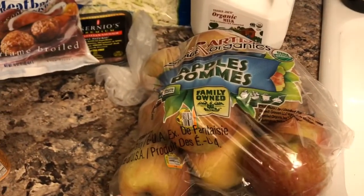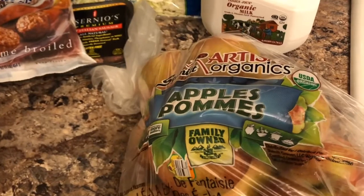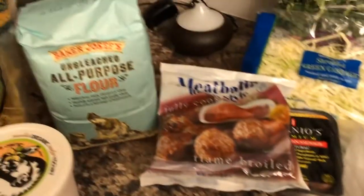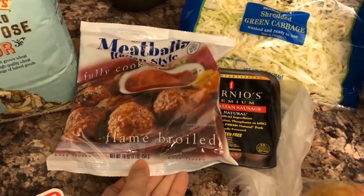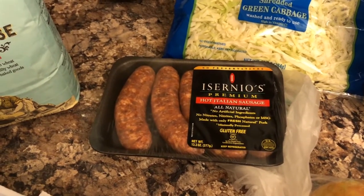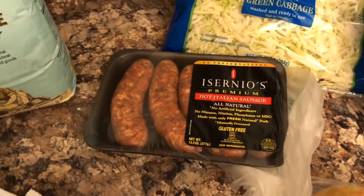A big bag of apples — typically they do not have big bags of fruit, so I was surprised they had this. We got a bag of those. Some meatballs — we're going to have spaghetti and meatballs this week — and then some of this hot Italian sausage. We're going to make the copycat Zuppa Toscana soup from Olive Garden.